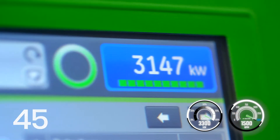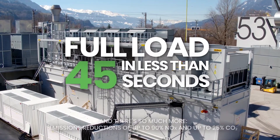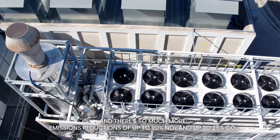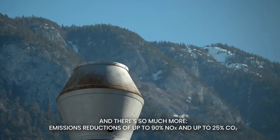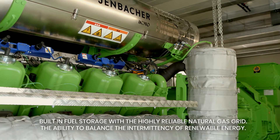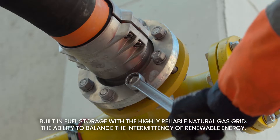Full load — that's three megawatts in less than 45 seconds. And there's so much more: emission reductions of up to 90% NOx and up to 25% CO2, with built-in fuel storage and a highly reliable natural gas grid.